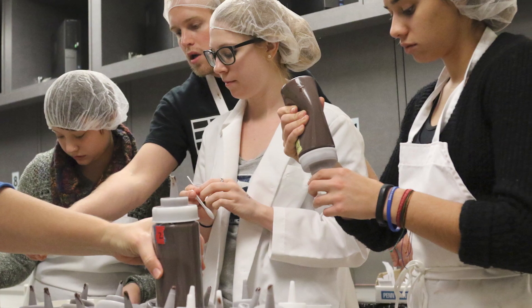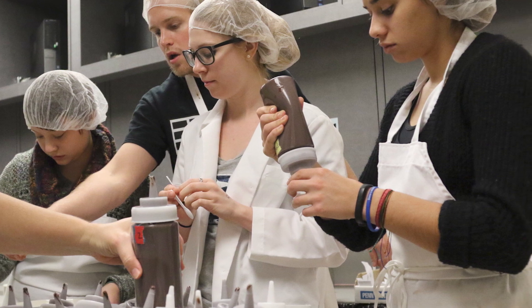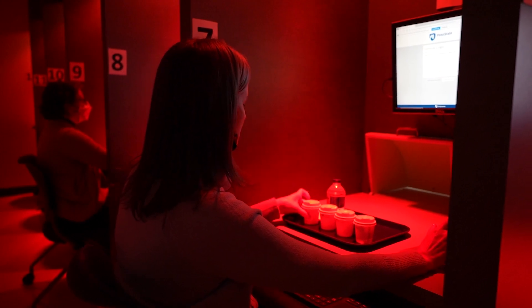Once I got into school and started understanding more of what food science was and the opportunities it could give you once you started your career, I realized I wanted to do product development because it combined the best pieces of the science from food science as well as that culinary, creative part of it. I'm in product development now and I feel like it was the perfect choice.